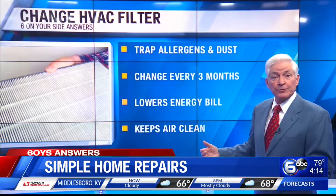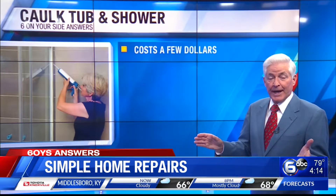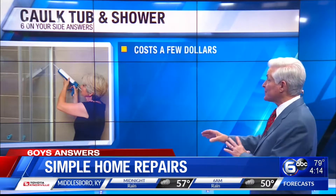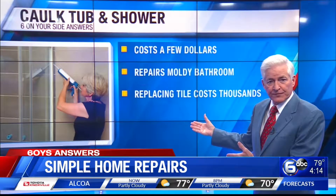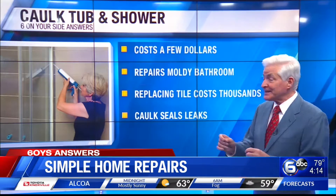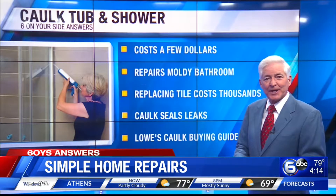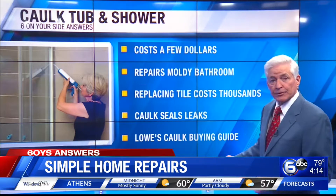If there's mold around your bathroom tub, a tube of caulk costs just a few dollars. On the other hand, replacing mold-infested bathroom tile and drywall can cost you thousands of dollars. To prevent water from reaching walls and floors where it can cause mold and rot, keep the seams around the fixtures, tubs, and showers tightly sealed with caulk. At Lowe's Home Improvement Stores, their caulk buying guide explains the pros and cons of different types of caulk and how to apply it.